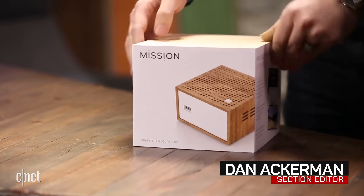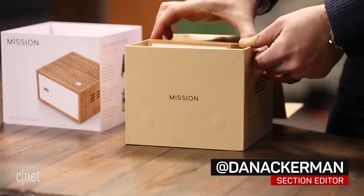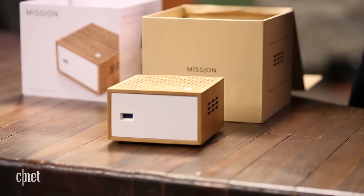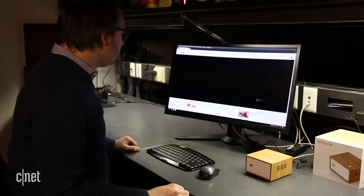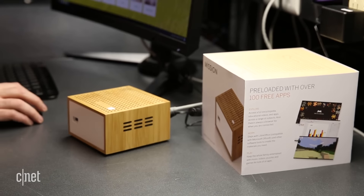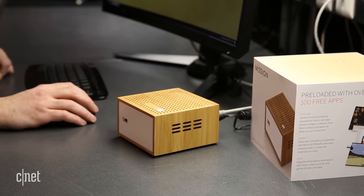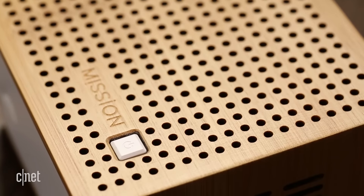Buying a cheap desktop PC doesn't mean being stuck with an ugly plastic box. For less than even most budget systems, you can get the charmingly quirky Endless Mission 1. This thoroughly mod-looking desktop looks more like a Tivoli radio than a computer. It's got a bamboo shell surrounding a white plastic base, and the bamboo is sourced from sustainable wood supplies, naturally.